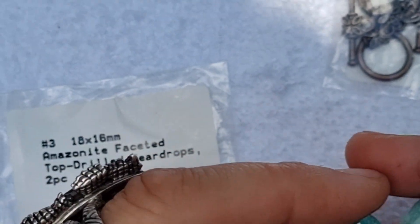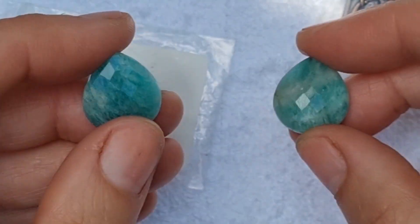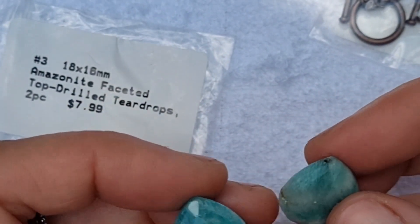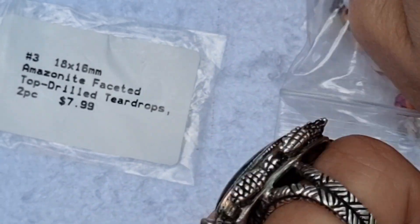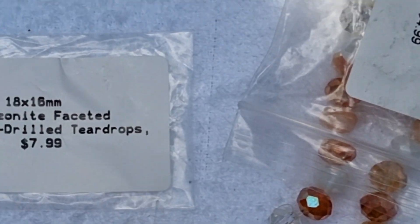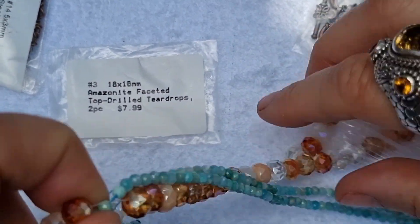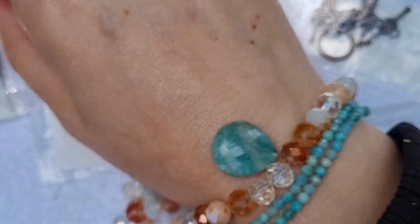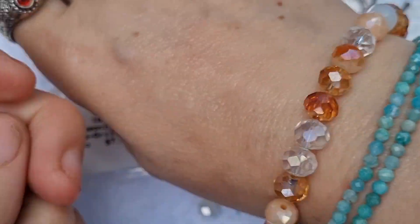Oh wow, look at the shine on these — I love how they're really shiny and faceted. Beautiful! You could add these to a bracelet, join a couple together, and add some chunky charms. I can't wait to work with this one.